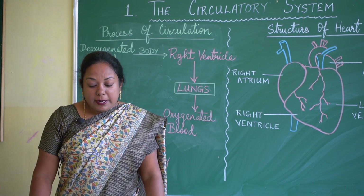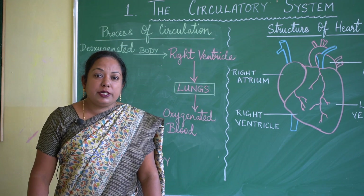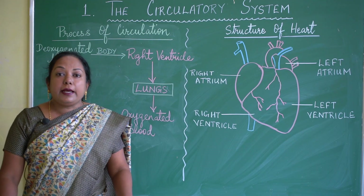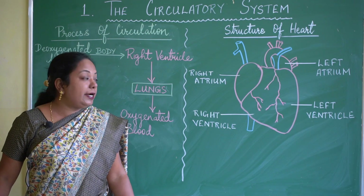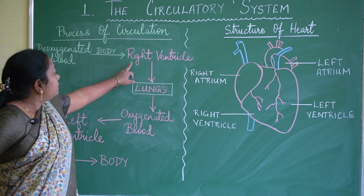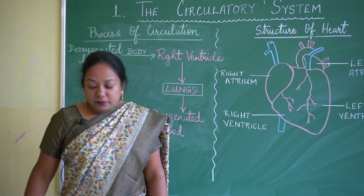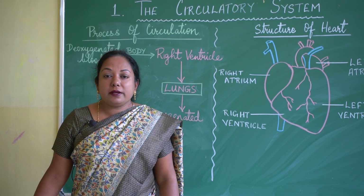Blood vessels are of two types: arteries and veins. Arteries carry oxygenated blood from the heart to all parts of the body. Veins carry deoxygenated blood — blood which has more carbon dioxide — from all parts of the body back to the heart.